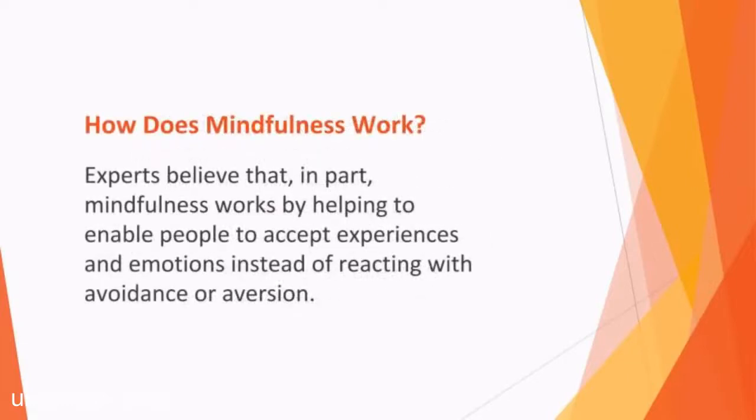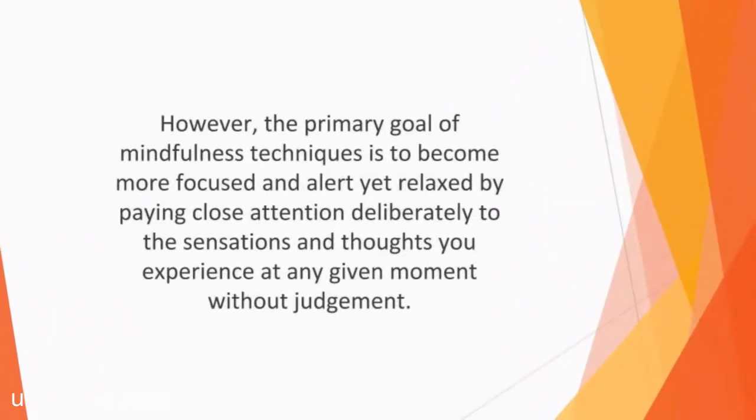How does mindfulness work? Experts believe, in part, mindfulness works by helping to enable people to accept experiences and emotions instead of reacting with avoidance or aversion. Mindfulness can be practiced in many ways. However, the primary goal of mindfulness techniques is to become more focused and alert yet relaxed by paying close attention deliberately to the sensations and thoughts you experience at any given moment without judgment. As a result, your mind can refocus effectively on the present.